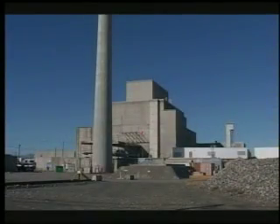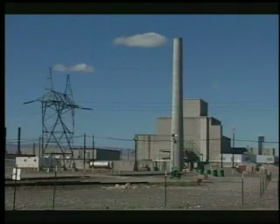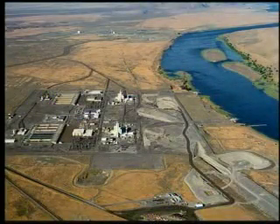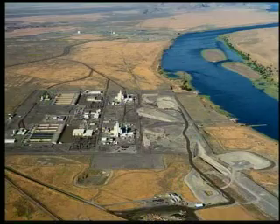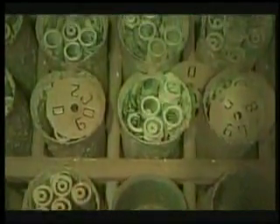The K-Basins are two indoor concrete pools attached to closed nuclear reactors that were once used to produce plutonium for national defense. The basins are located near the Columbia River about 35 miles north of Richland, Washington, on the Department of Energy's Hanford site. The basins stored and cooled the irradiated, or spent, fuel after it came out of the reactors.